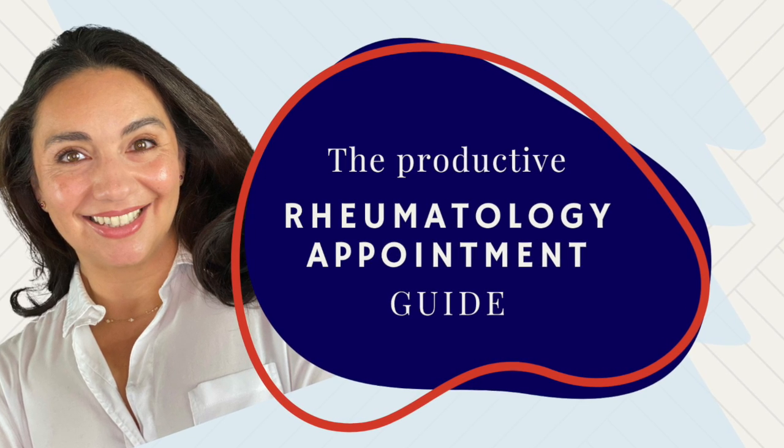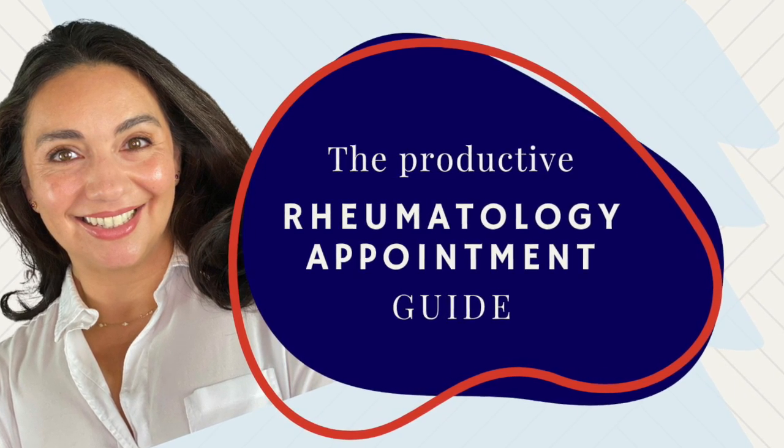Before we get into the anti-Smith antibody, I just want to take a brief moment to talk about an exciting new online course — free — that I've put together. It's called the Productive Rheumatology Appointment Guide. If you've watched any of my videos, you know that my main goal is to help you understand and navigate your autoimmune or rheumatic condition. In order to do that, you need to know the basics of the condition, the treatments, and the tests. But I also like to offer key points and questions you can take back to your own doctor. I like to think of these videos as a jumping-off point to a conversation between you and your rheumatologist.